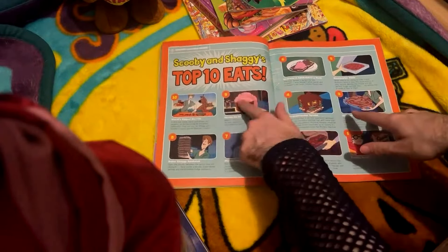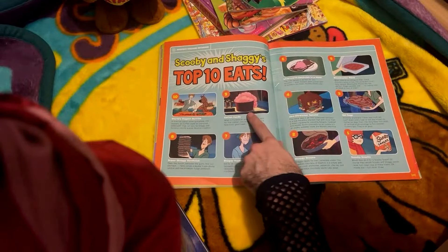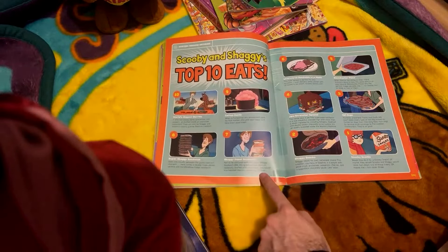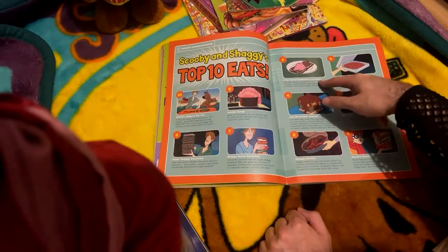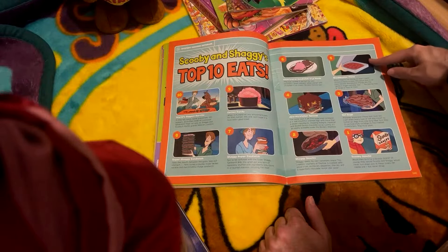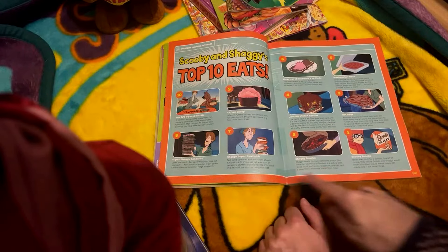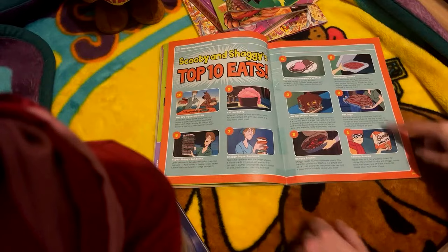Next we've got Scooby and Shaggy's top 10 eats, which I think is a fun idea: the world's biggest burrito, cotton candy, super Shaggy sandwich, then to switch it up the Shaggy super sandwich. Then the liverwurst sandwich à la mode - which sounds horrible but it always looks kind of good in that episode. Then blockbuster pizza, jaw stretcher special, hot dogs, Shaggy sandwich - we've got like three different variations of the Shaggy sandwich. And obviously Scooby snacks - everybody's got to have a Scooby snack.